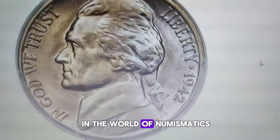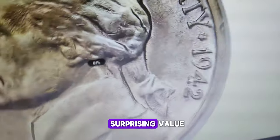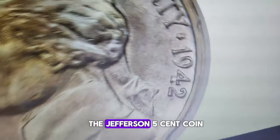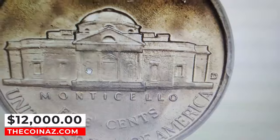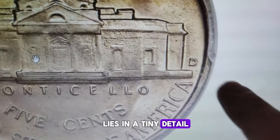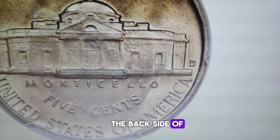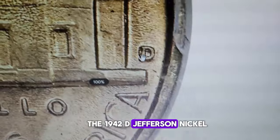In the world of numismatics, even seemingly ordinary pocket change can hold surprising value. Take, for example, the Jefferson 5-cent coin that sold for a whopping $12,000. The key to unlocking such a huge premium lies in a tiny detail — the mint mark on the backside of the coin. This particular coin is the 1942-D Jefferson nickel.